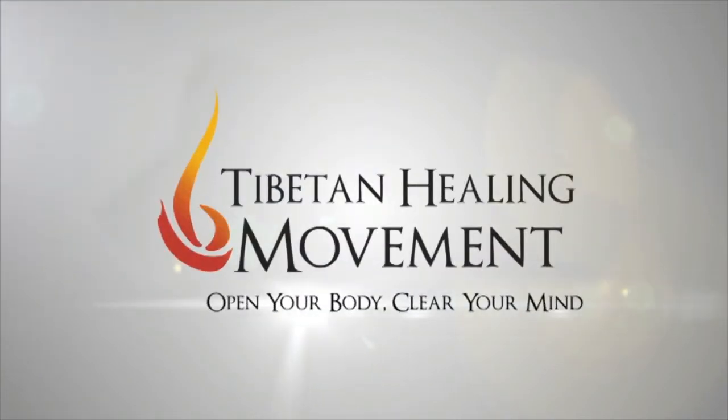I know that many of you are interested in Tumo, which is the inner fire practice, which is a meditative practice predominantly. But you know what really helps stoke fire? Hi, I'm Farah of Tibetan Healing Movement, and in this video I'm going to introduce you to the practice of Tza Lung.